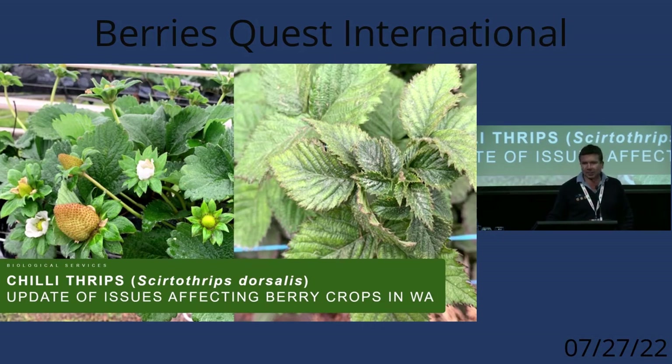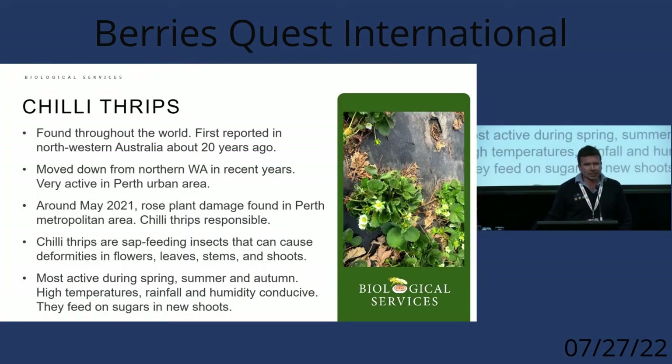I wanted to give an update on what we're seeing in Western Australia over the last two to three months regarding chili thrips. We've had our share of incursions in recent years — WA had a huge issue with tomato potato psyllid (TPP), which caused major quarantine concerns but hasn't spread to other parts of Australia or caused significant economic loss. Chili thrips is a very different matter. It's been reported in WA over 20 years ago, but I've been here for 20 years and we've never seen it before last year.